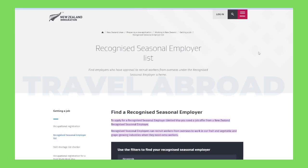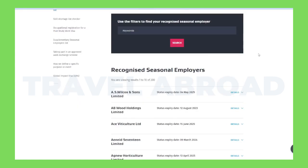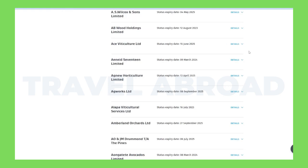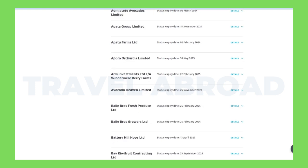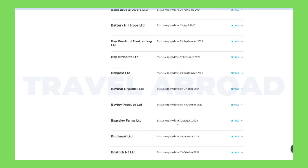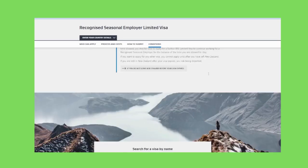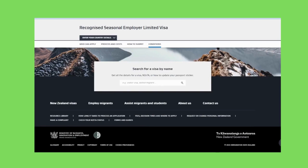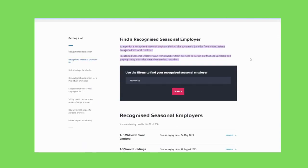You'll see a list of recognized seasonal employers on the same page. Once you click on it, you'll see more than 200 employers. You can even view the employers as a list, and they'll appear in order accordingly. If you go by the map, you can even select the region you want to work in. All you have to do is reach out to these employers and apply for the job you're interested in, and they'll handle all your documentation and provide application assistance for your work visa. I'll be giving you a demonstration on applying for these jobs, and I'll also provide a link to this webpage in the description box below.